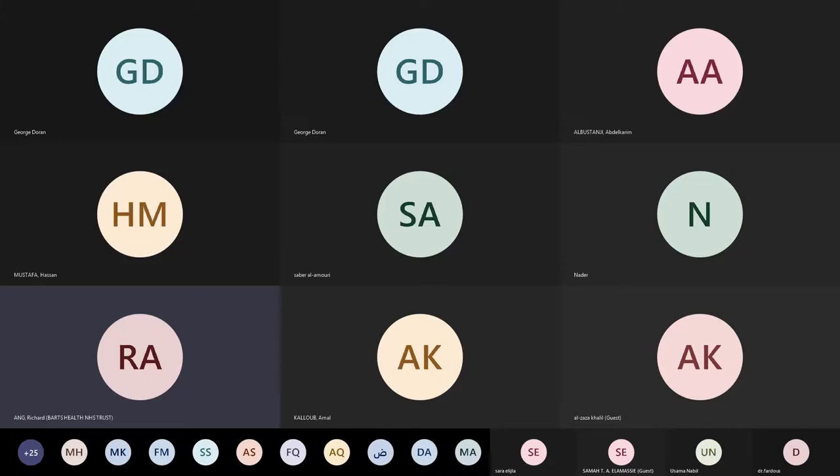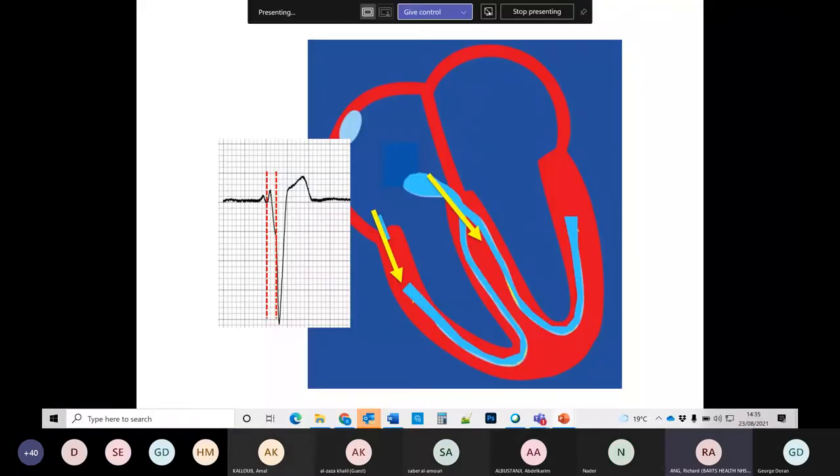If you have an accessory pathway, there is another way for the ventricle to be excited — to be pre-excited before it's excited by the AV node. That's what pre-excited means. You can see evidence of this by a delta wave on the ECG, which tells you there's evidence of ventricular pre-excitation and that means we're dealing with an accessory pathway.